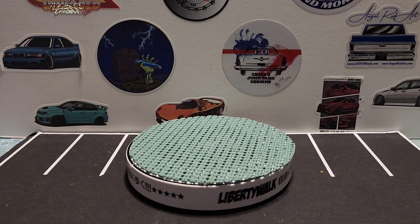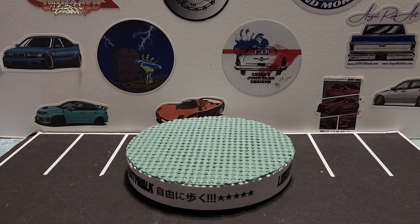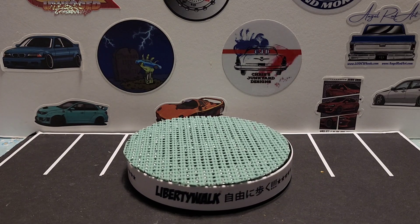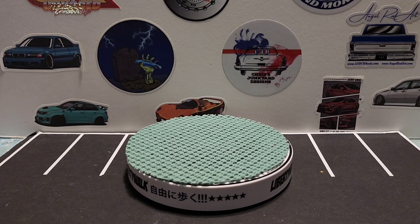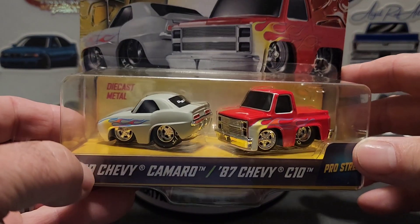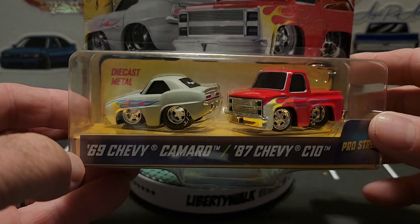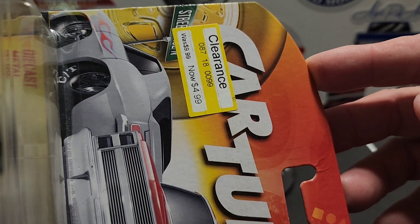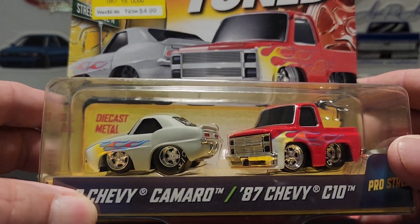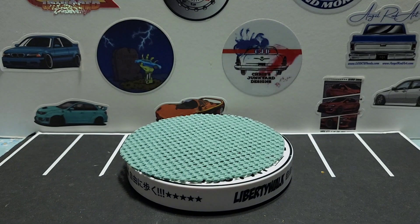Hello everyone, this is Paul with another video. We have some things we're going to look at today and they're mostly going to be Mopars with one exception. So let's get cracking. The first thing is this — I normally wouldn't buy something like this. It's that new cart tuned pack, found at Target, and it was $4.99, originally 10 bucks, on clearance because it was already opened, which I don't care about since I'm going to open it anyway.